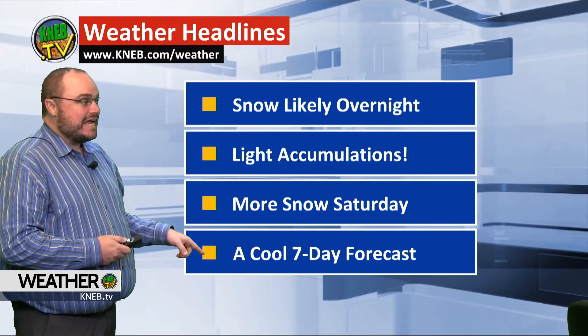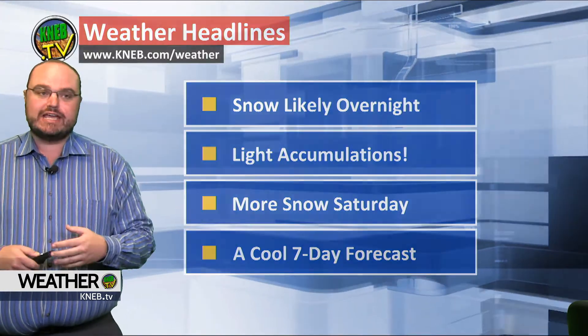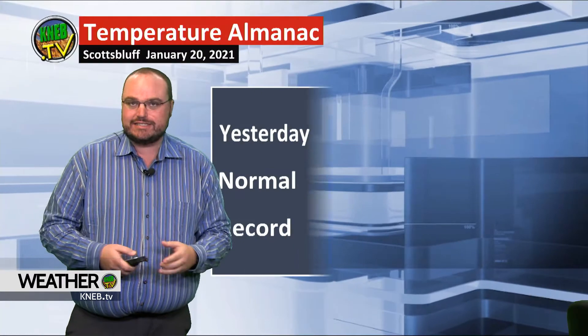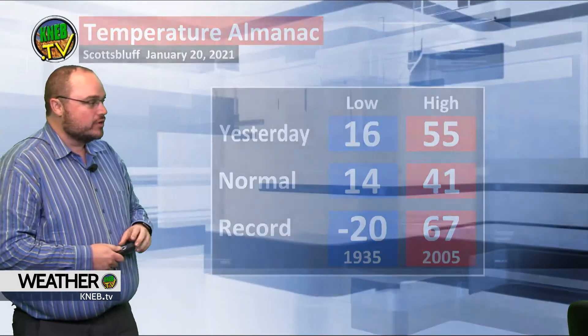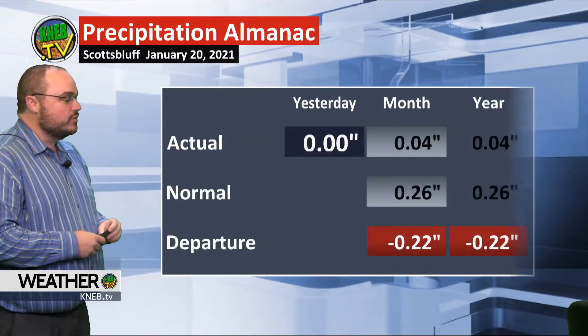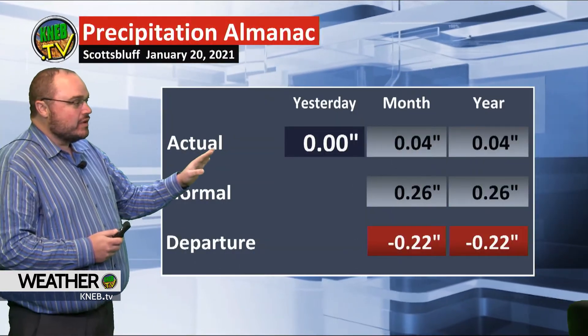More snow is possible Saturday. Generally speaking, we really have a cool 7-day forecast in store for us. Yesterday we hit 55 degrees thanks to those winds after a morning low of 16. We were nowhere near that today, and nothing in the rain gauge yet for 2021 — we'll try to change that overnight tonight.